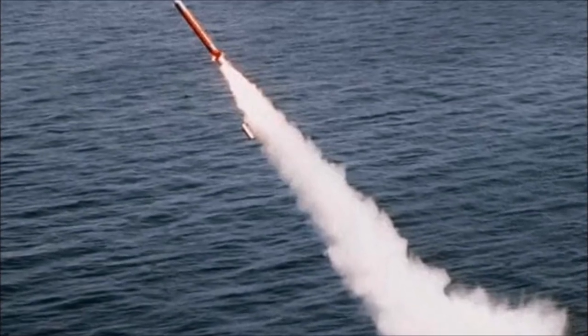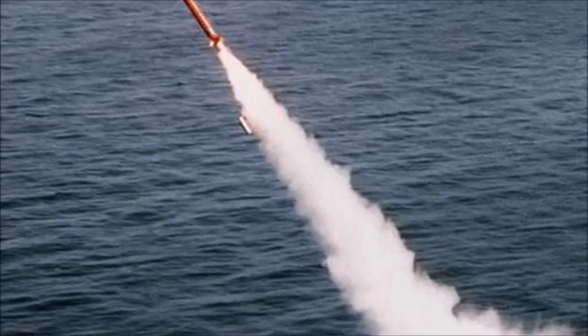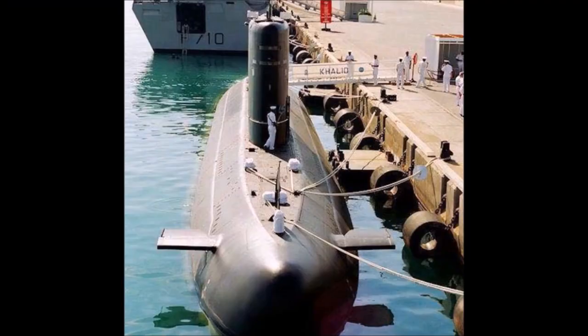Armament includes the nuclear-tipped Babur-3 submarine-launched cruise missile, Exocet missiles, and ECAN L5 Mod 3 and ECAN F17 Mod 2 torpedoes.